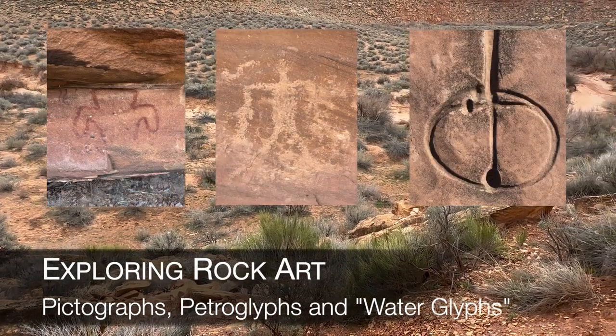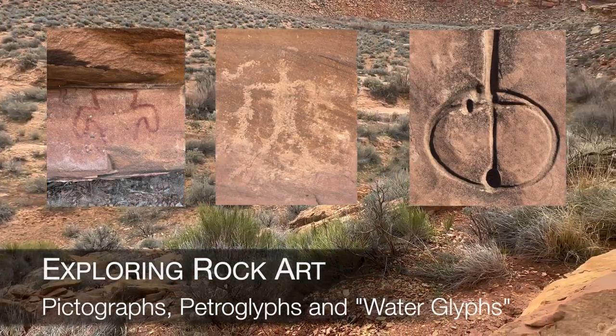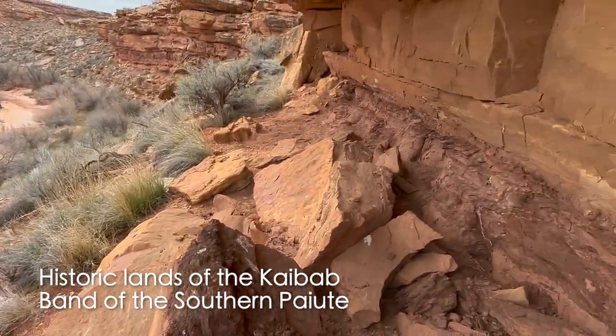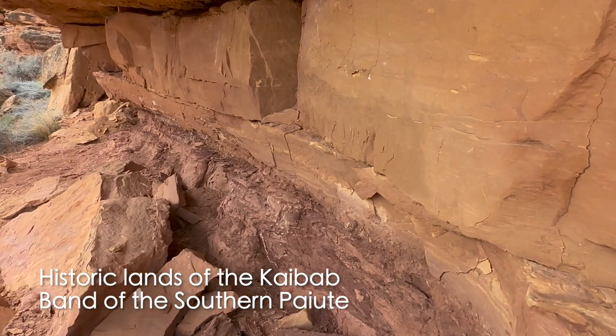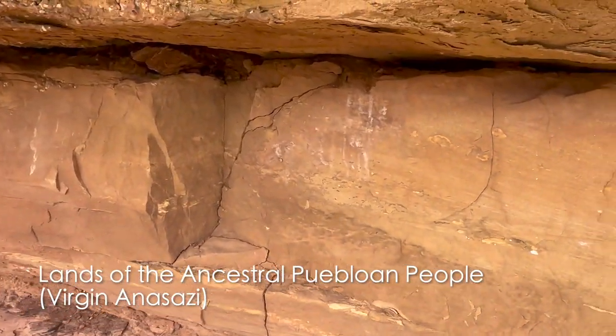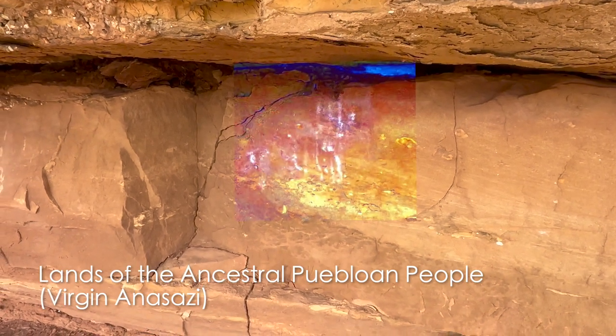I was just standing down there in the wash and thought I should come up and take a look at this ridge right here. So I've climbed up and there does appear to be some pictographs right here. Kind of faint.